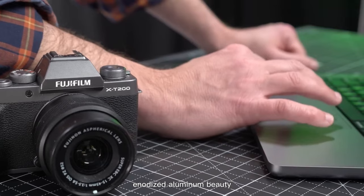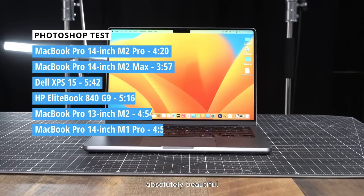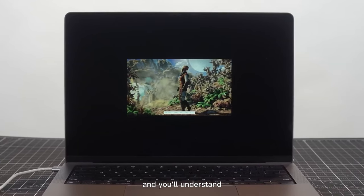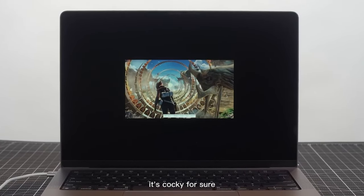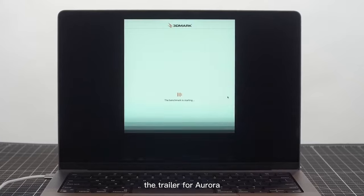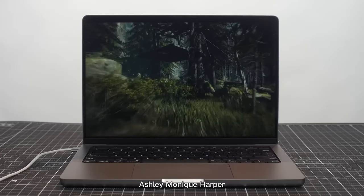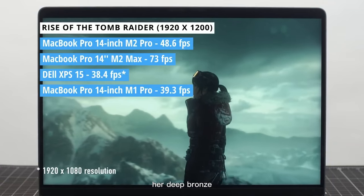Sitting there with that cool anodized aluminum beauty in my hand, one word left my lips: iconic. Absolutely beautiful. One look at the MacBook Pro 14's Liquid Retina XDR display and you'll understand Apple's claim of it being the world's best laptop display. It's a bold claim, but watching a film trailer and seeing richly detailed visuals made it hard to argue.